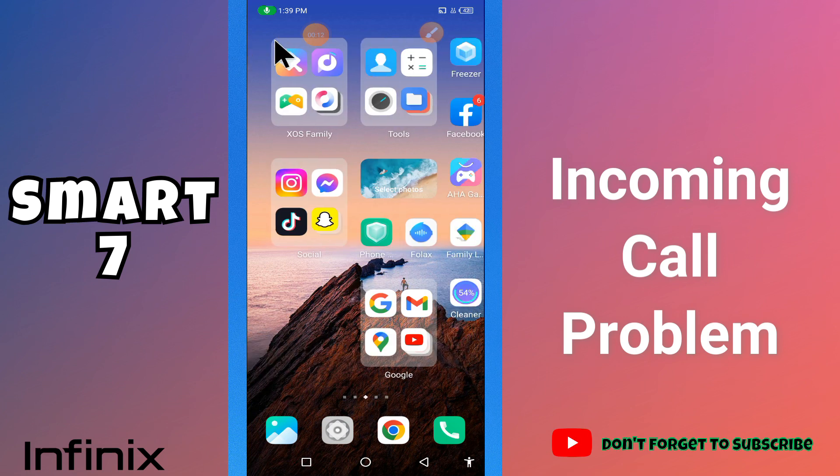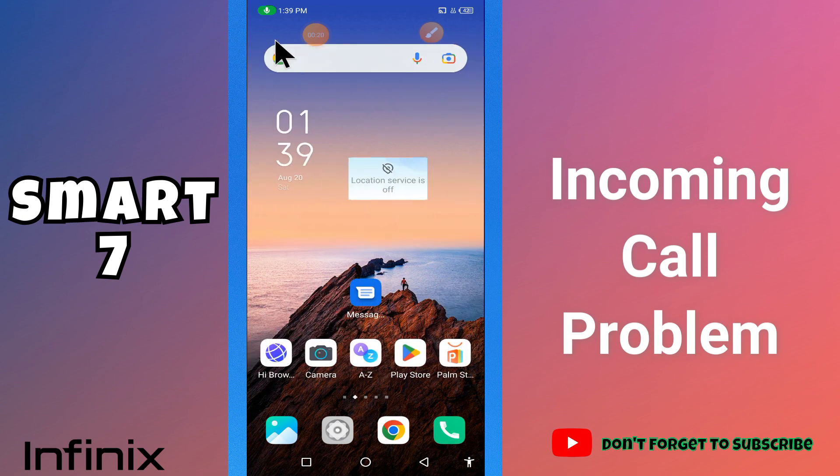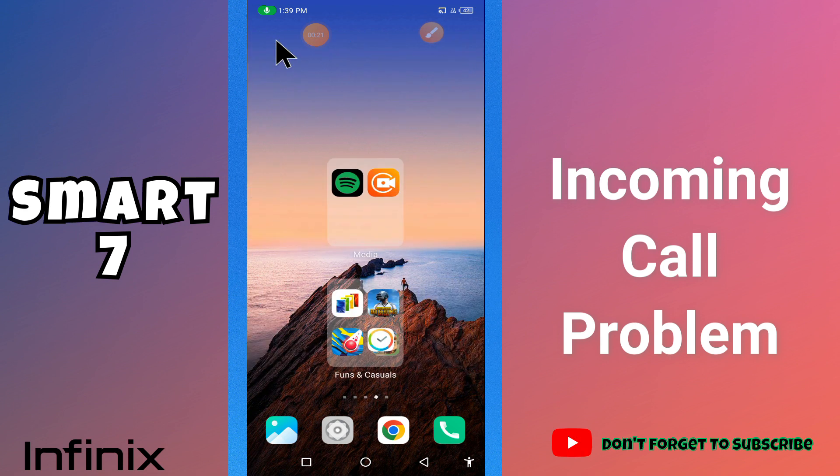Hi guys, welcome to my YouTube channel. In my today's video, I'll be sharing with you how you can fix incoming calls problem, or what you can do if incoming call is not showing on the display of your screen in Phinix Smart 7.